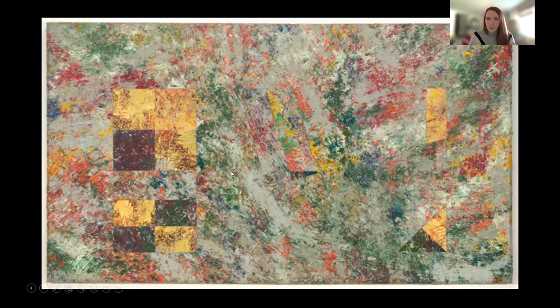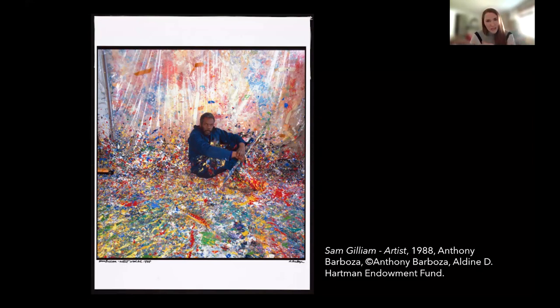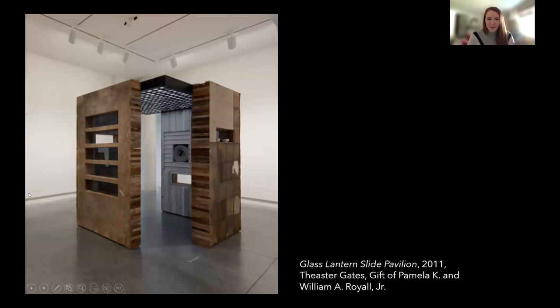Let's take a look at a picture of Gilliam in the studio. This is a photograph by Anthony Barboza that's in the collection. If you look closely, you can see that Gilliam is holding his trademark rake, covered in paint and splattered — he would actually take this rake to make these lines. And if we were in the galleries, all we would have to do is turn around, and we would be at our final work of art.